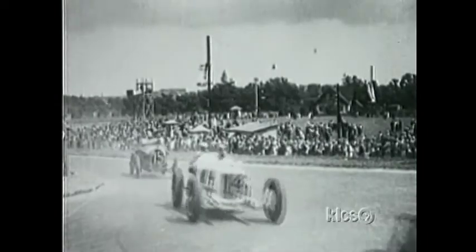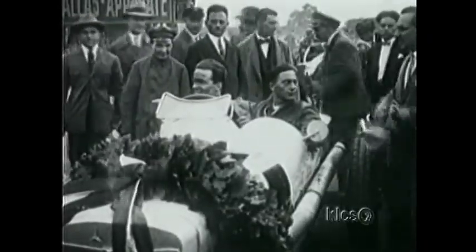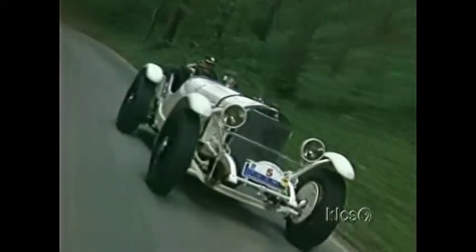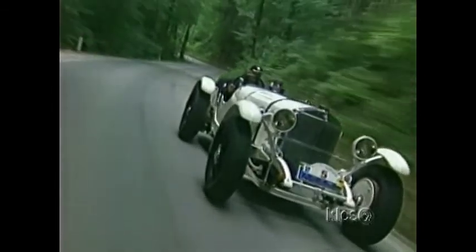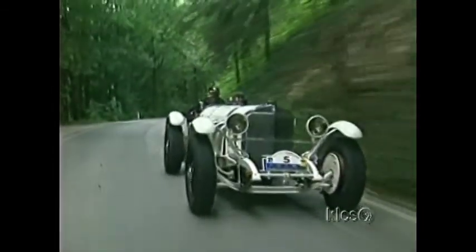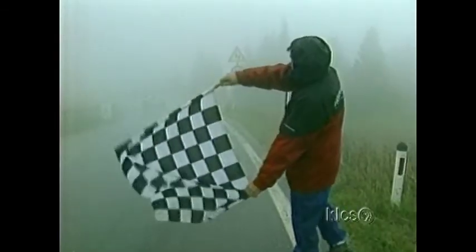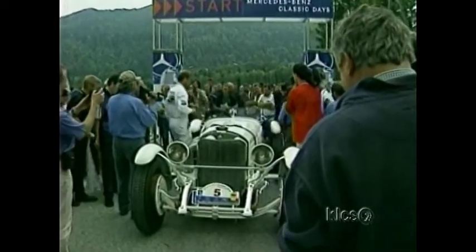His most famous creations, the SS and SSK supercharged cars for Mercedes, were equally at home on the road or on the track. These cars had a low center of gravity that aided handling and lightweight but powerful engines. The superchargers tripled the amount of air going into the carburettor and pushed performance up to 300 horsepower. This was tremendous power for that time. Today, these cars have become collector's favorites.